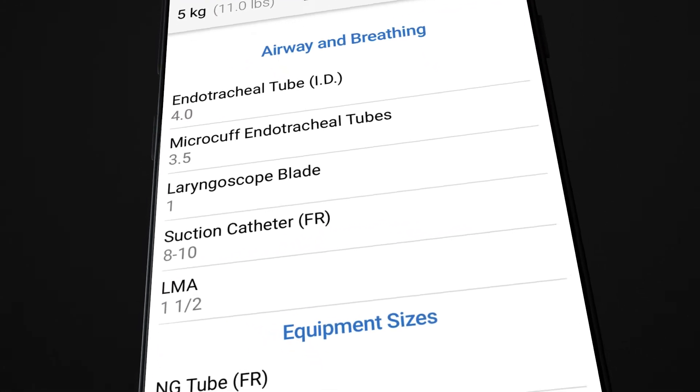The app includes a direct line to contact a board-certified pediatric doctor to consult on emergency pediatric care. Download the free Peds Guide app from the iOS or Android app store.